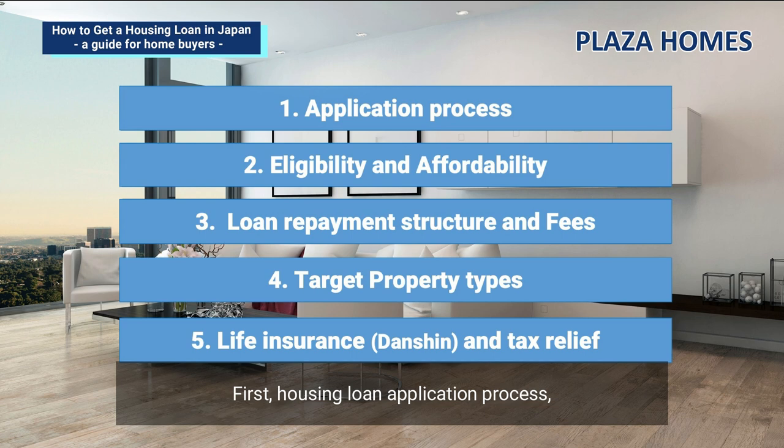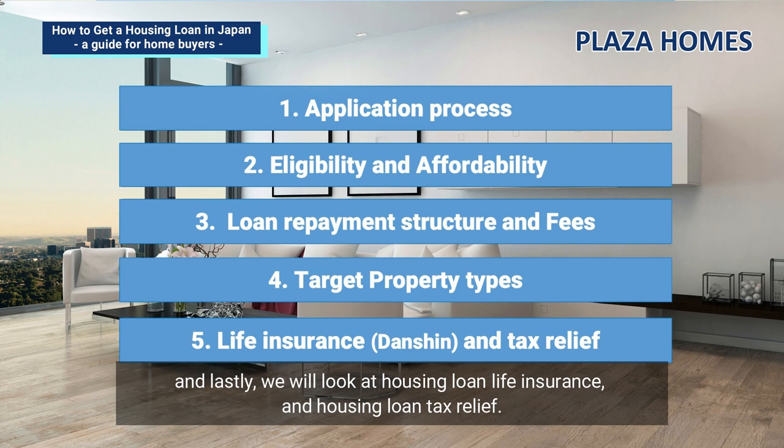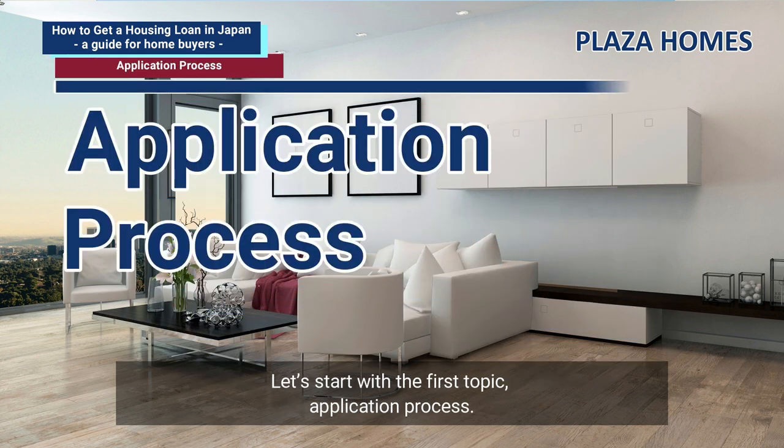First, the housing loan application process. Second, eligibility and affordability. Third, loan repayment structure and fees. Fourth, target properties. And lastly, we will look at housing loan life insurance and housing loan tax relief. Let's start with the first topic: the application process.